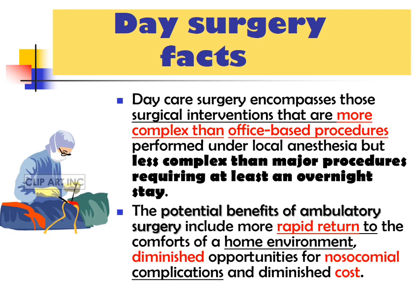The potential benefits of ambulatory surgery include more rapid return to the comforts of the home environment, diminished opportunity for nosocomial complications, and diminished cost.